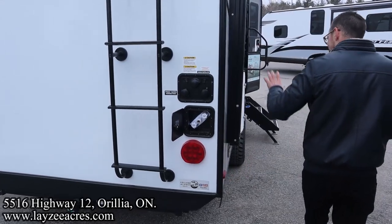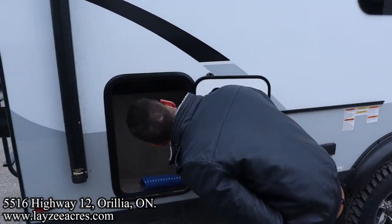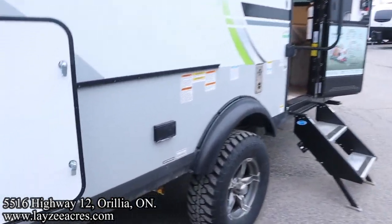An outside shower right there. A little bit of bonus storage here at the back — Brandon's going to hide his ice maker there. You can plug it in right here.